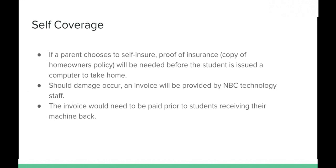Option two is self-coverage. If a parent chooses to self-insure, they need to provide the school with a copy of their homeowners policy prior to the student taking the machine home. Should damage occur, an invoice will be provided by NBC technology staff. The parent can then turn it over to their homeowner's policy or pay out of pocket. The invoice must be paid before the student receives their device back. The school will do everything they can to provide a loaner machine in the meantime.